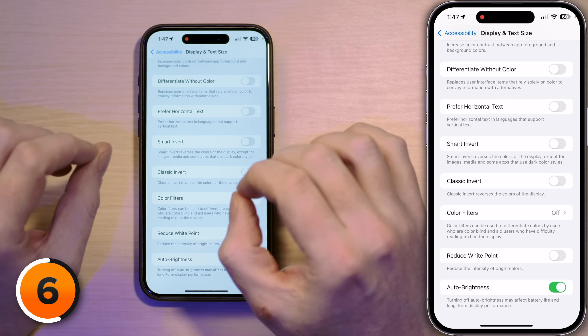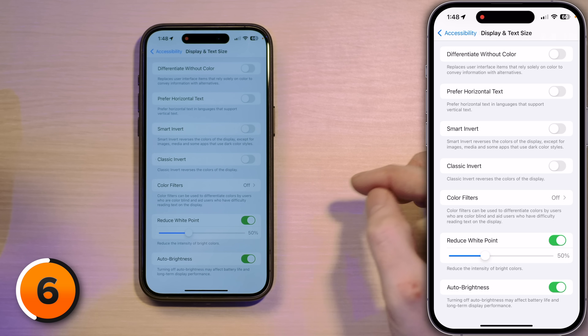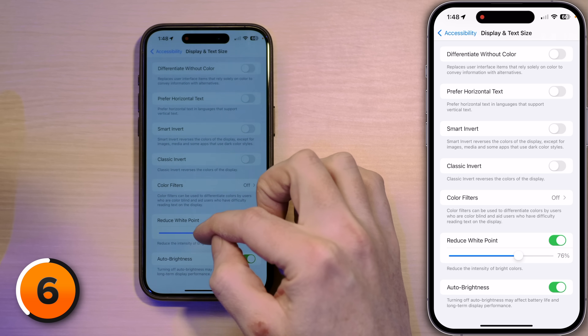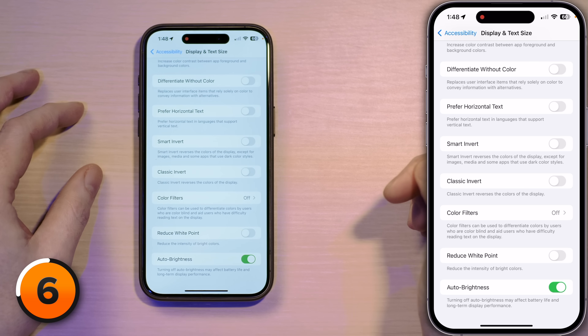Level two: Reduce White Point. Let's tap the switch to turn it on. This reduces the intensity of the brightest whites on your iPhone — the most battery-draining colors on your iPhone. If you drag the slider to the right, it gets really dark — it may be good for reading in bed. If you drag it all the way to the left, it gets a little bit darker, you might not notice a difference. If you're really trying to maximize battery life, give this a try.